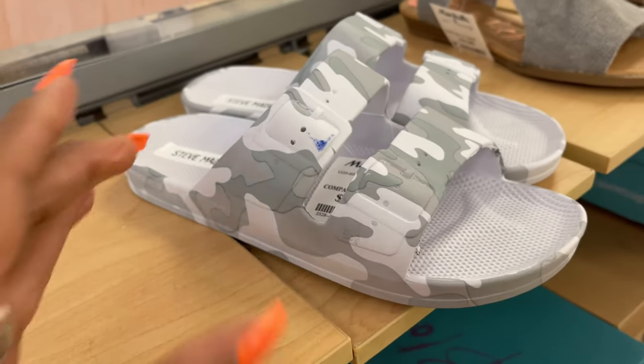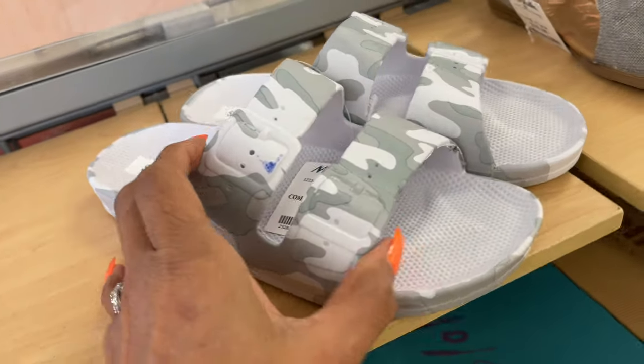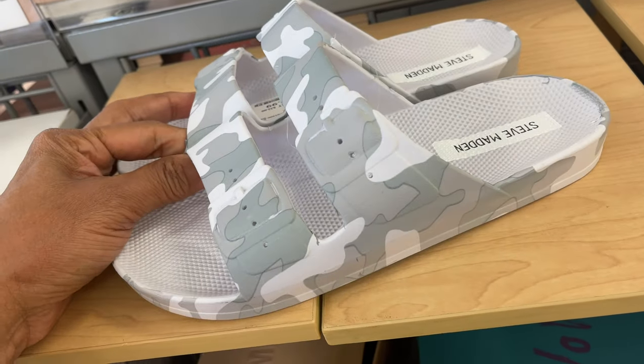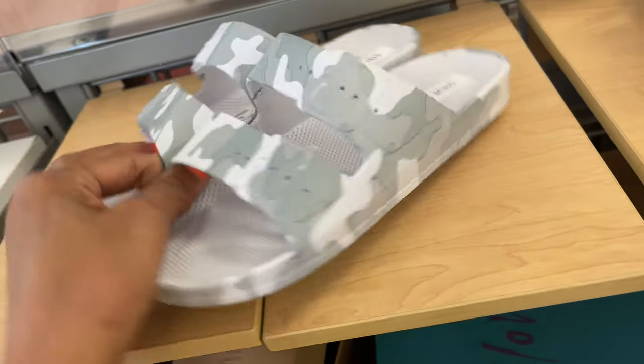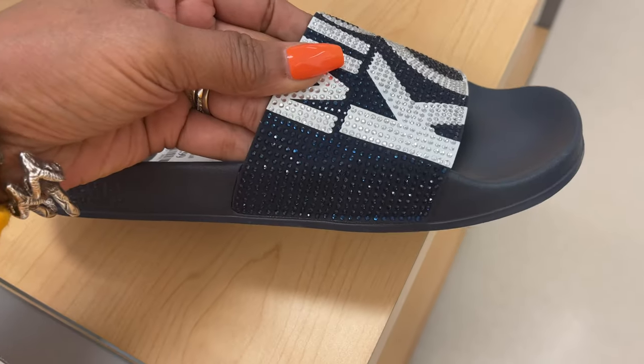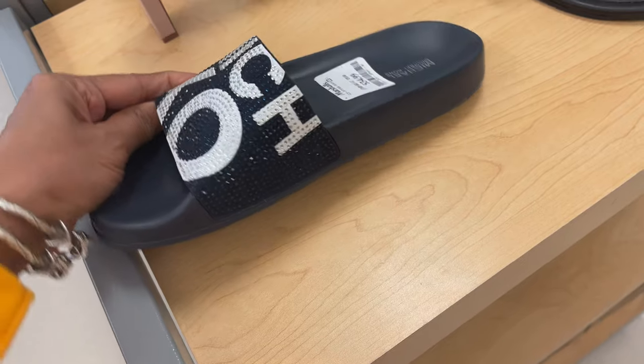This is Steve Madden camouflage — $20. Nice, I like them. This is Michael Kors for $35 — white and blue rhinestone all over. Nice slides.